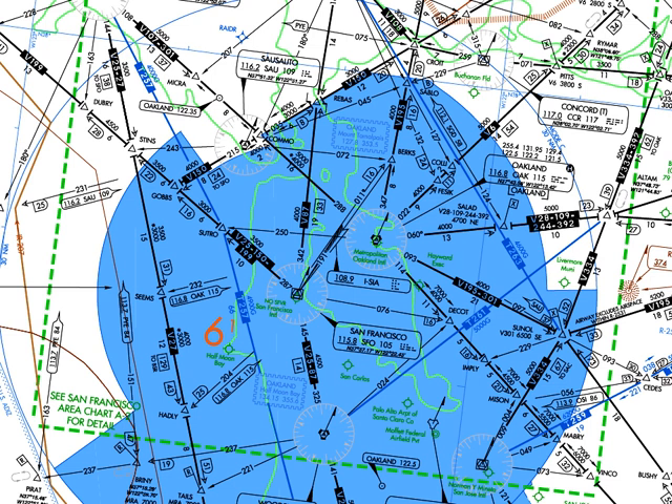An air corridor is a designated region of airspace that an aircraft must remain in during its transit through a given region. Air corridors are typically imposed by military or diplomatic requirements. During the Berlin blockade, for example, pilots flying across Soviet-controlled German airspace were required to maintain very specific positioning within air corridors defined by the commander in charge of the airlift.